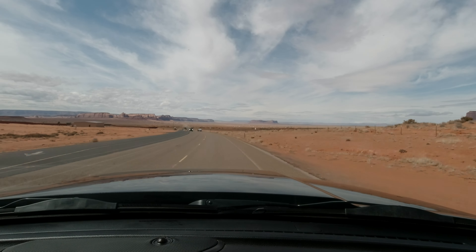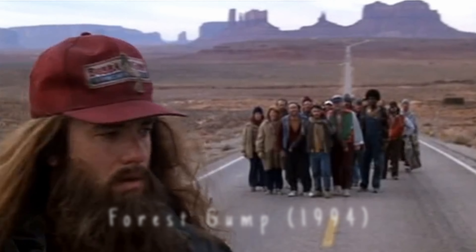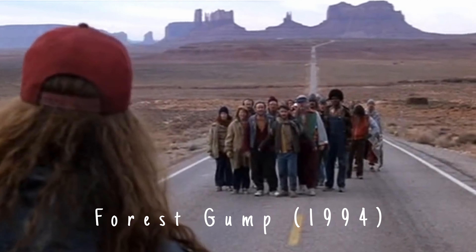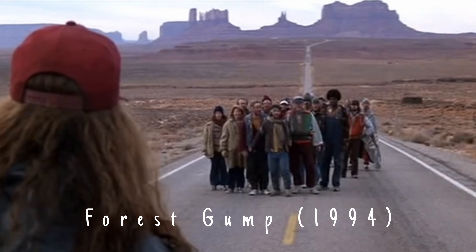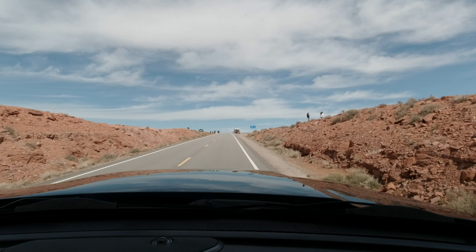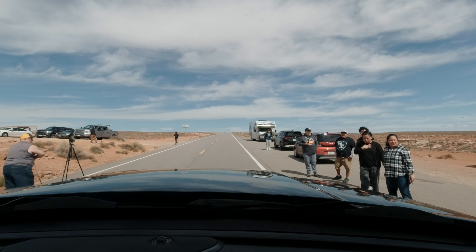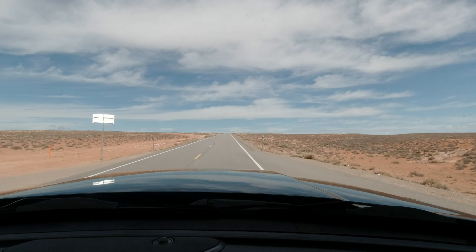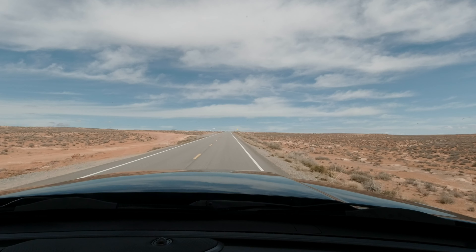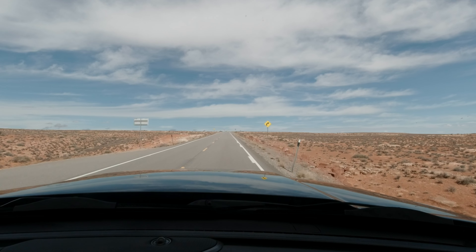Our next stop was to get that iconic Forrest Gump picture just outside of Monument Valley. And there goes my chance for that Forrest Gump picture — but we stopped at Mexican Hat to get my picture fix.